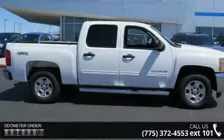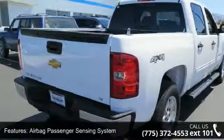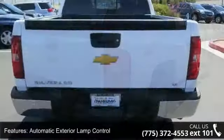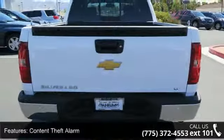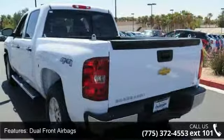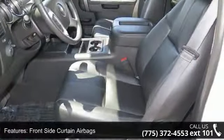This vehicle's top features include 6-way power driver seat, front side curtain airbags, AM FM CD MP3 Stereo, AutoTrack electronic transfer case, tilt steering wheel, power heated exterior mirrors, theft deterrent locking steering wheel, airbag passenger sensing system, and StabilityTrak stability control system.